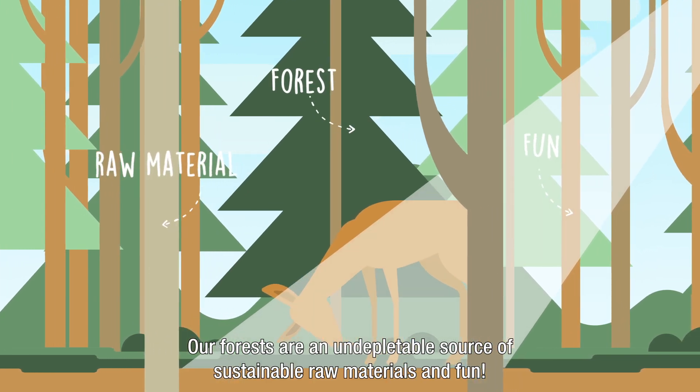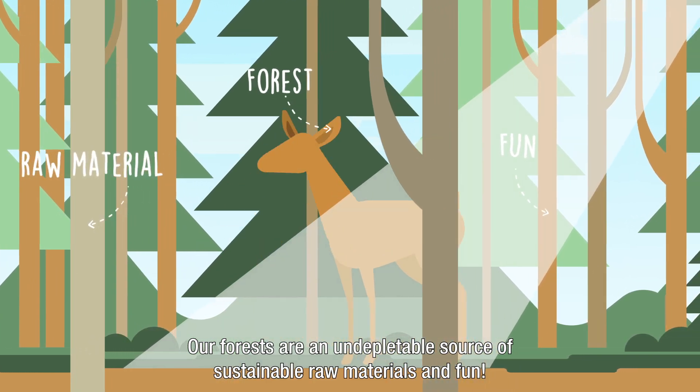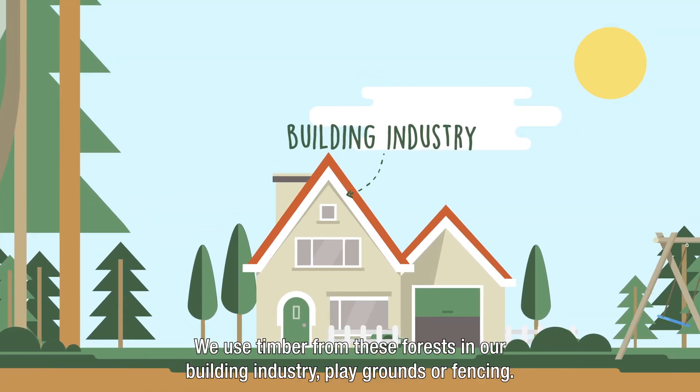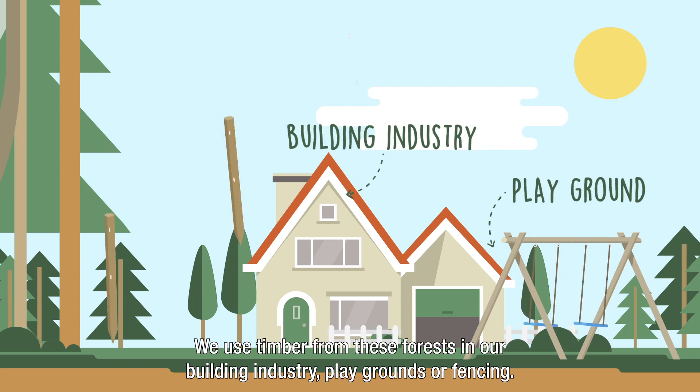Our forests are an undepletable source of sustainable raw materials and fun. We use timber from these forests in our building industry, playgrounds, or fencing.